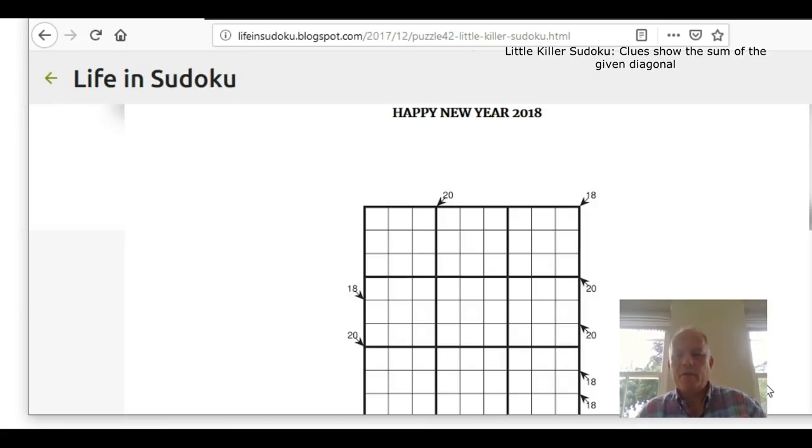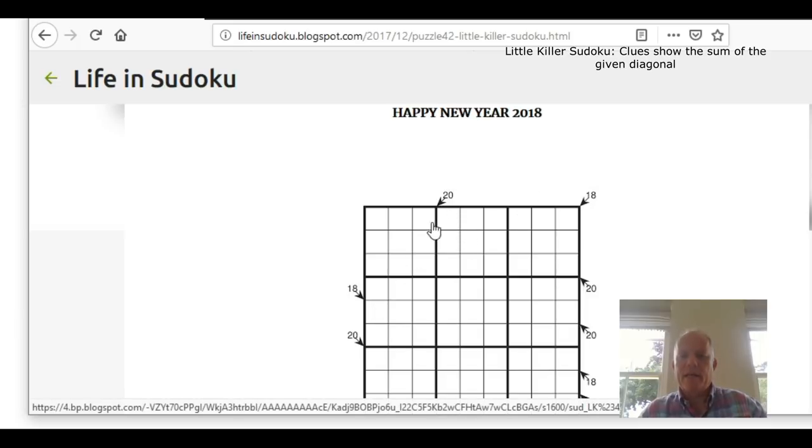Hello and welcome back to Cracking the Cryptic. Today we've been recommended a puzzle from a blog called Life in Sudoku, whose author doesn't credit himself anywhere in the blog. I'm pretty sure from the content that it's run by an Indian Sudoku expert. This puzzle was made to mark the beginning of 2018 — Happy New Year 2018 — and all the clues in this little killer are 20s and 18s.